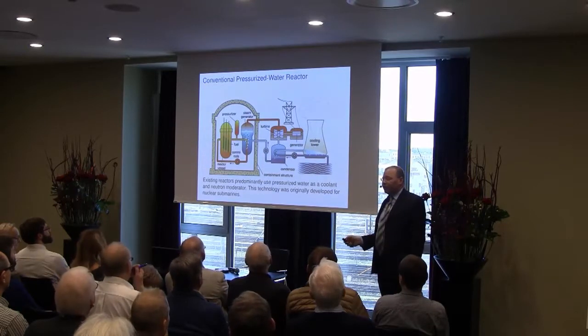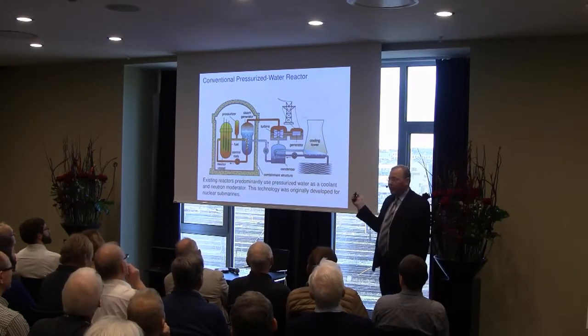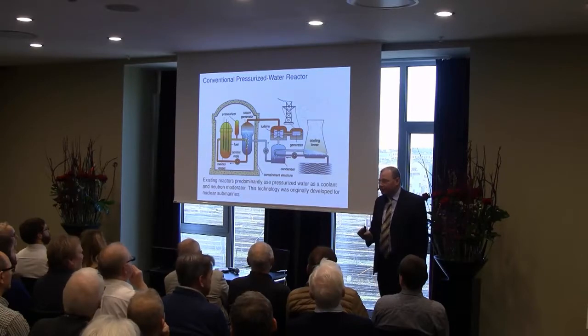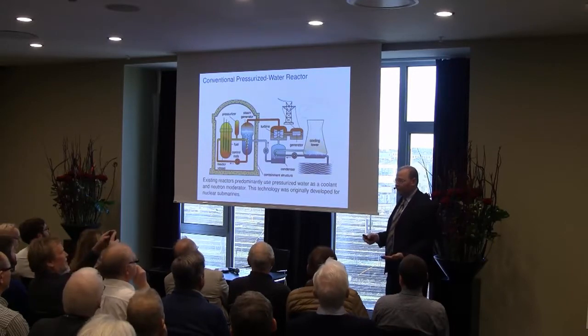The technology that was chosen years ago for releasing nuclear energy was based on using solid nuclear fuel and pressurized water as a coolant. This technology was originally developed for nuclear submarines — it was a very good fit for nuclear submarines — but has certain deficiencies when we want to apply it to civilian nuclear energy. And these deficiencies have been increasingly manifest over the last 50 years.